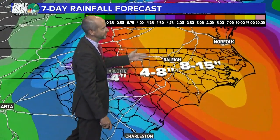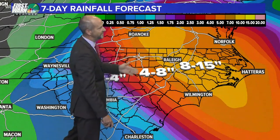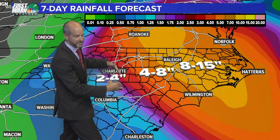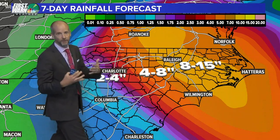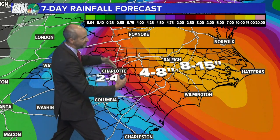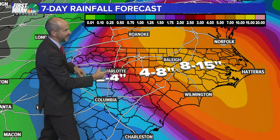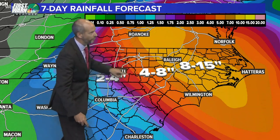These rainfall totals are unbelievable — 8 to 15 inches, and that could be underdone. Notice how close we are to the heavy rain. That's why we can't let our guard down in Charlotte, because if this track starts shifting back to the west, or the system drifts that way after landfall, we could be more in that 4 to 8-inch range, especially our eastern counties. We're going to have to watch that carefully.